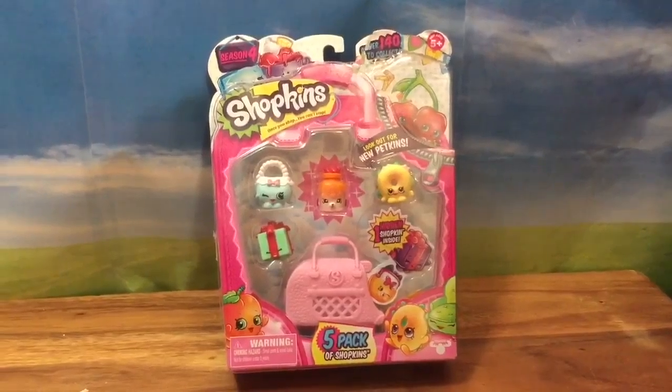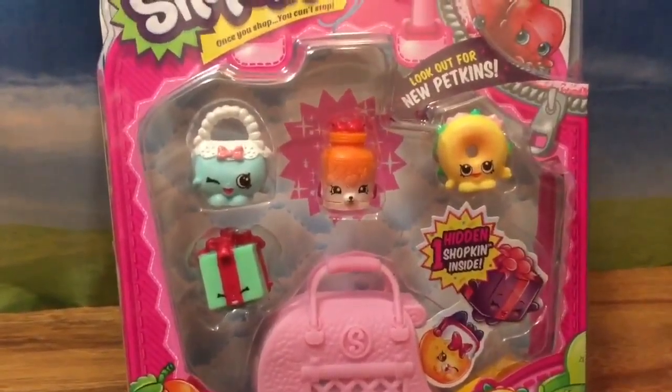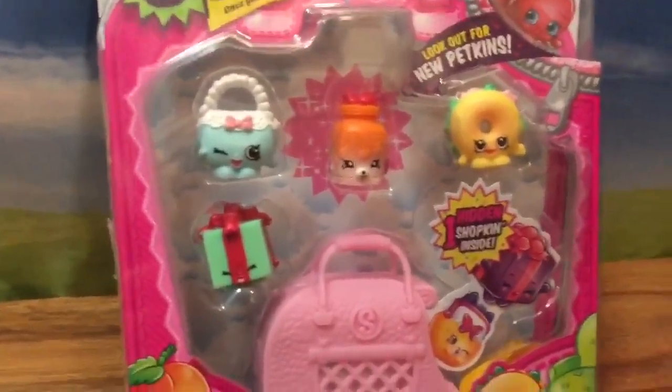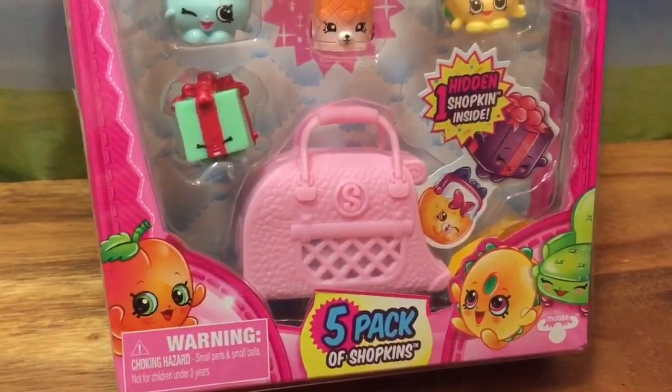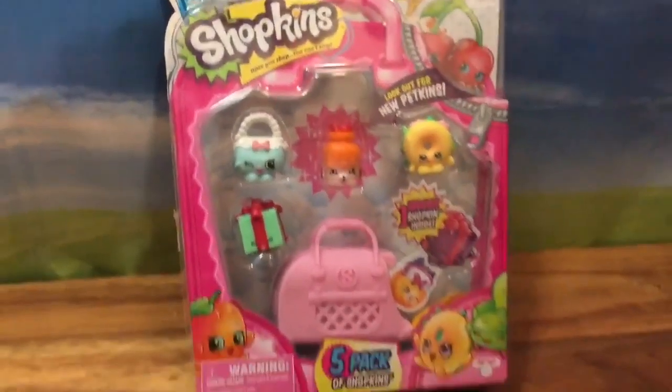Hi boys and girls, it's Queen Bee from Honeybee Toys, and today we are opening up this five pack of Shopkins to take a look at what we have. We have the secret Shopkin where I really hope we get a Petkin or a limited edition, so let's take a look and see what's inside.